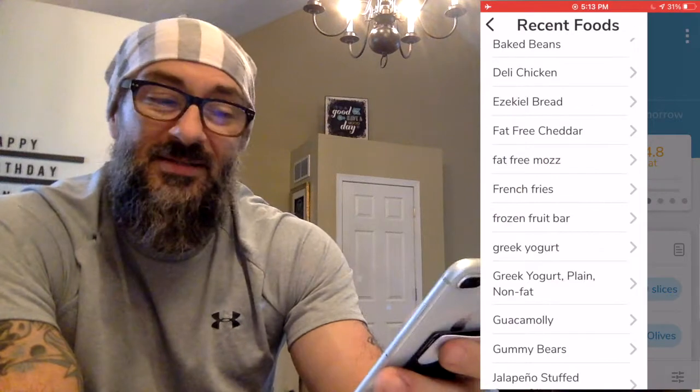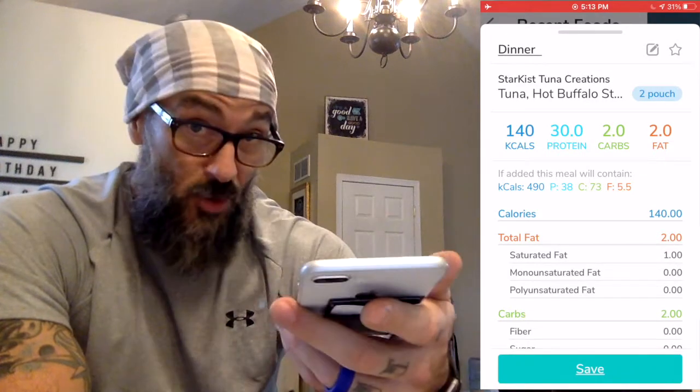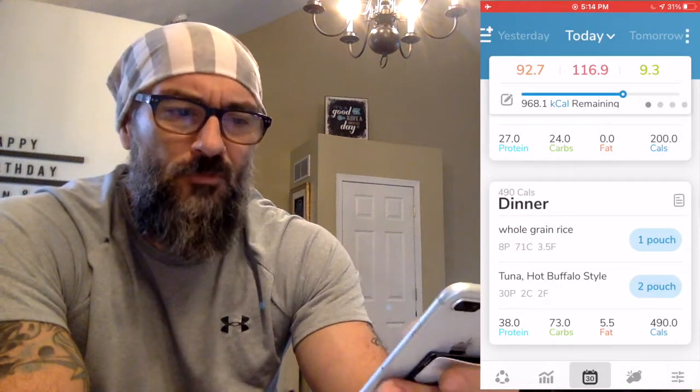Let's talk about dinner. I need to knock down some carbs, so I'm thinking a bag of Uncle Ben's minute rice — that's got 70 grams of carbs in a pouch. That knocked the carb count down real quick. I don't just want to have rice, so I'm going to mix some tuna in with it — the hot Buffalo tuna. I'll do two pouches for some extra protein. With that dinner of rice and tuna, I've knocked it down to 968 calories remaining, knocking off almost 500-600 calories. Still got a lot of protein and carbs to go, and the dinner only moved fat by about five total grams.